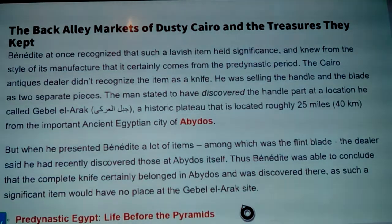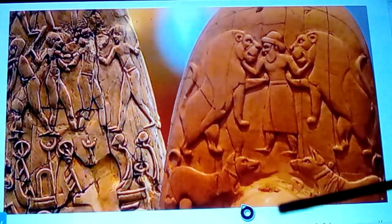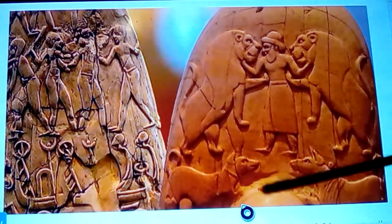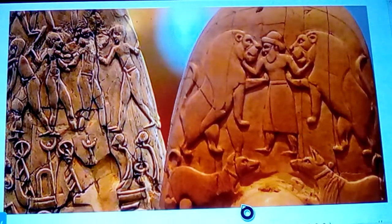When he presented Bénédite other items — among which was the flint blade — the dealer said he had recently discovered those at Abydos itself. Thus Bénédite concluded that the complete knife certainly belonged at Abydos. Here's a good picture of it: just slightly poking out is this knob or nub with a drilled hole perfectly through it — that's what would have attached a piece of string or leather to carry it on a belt.